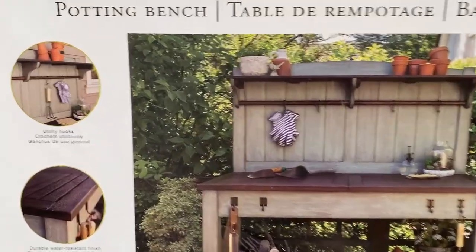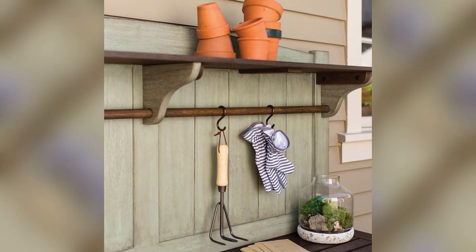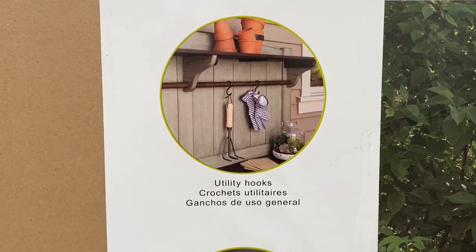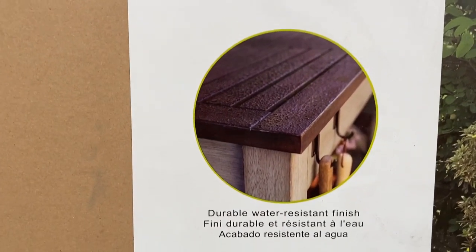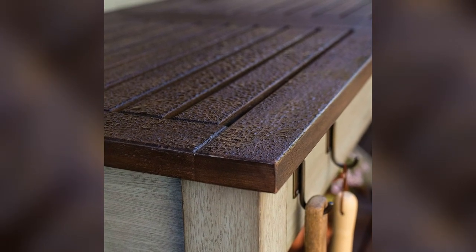It has these neat utility hooks to hold tools or gloves and I love this top shelf to hold supplies. It has a durable two-tone water-resistant finish that will last for years to come. It comes with a 10-year warranty.